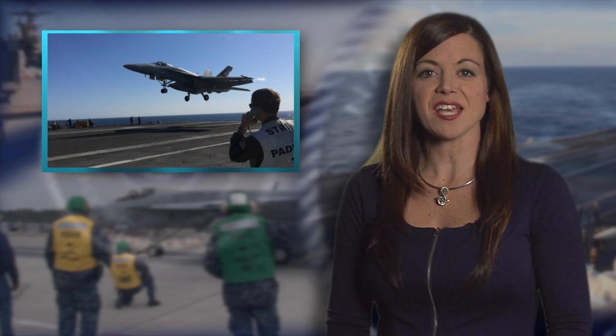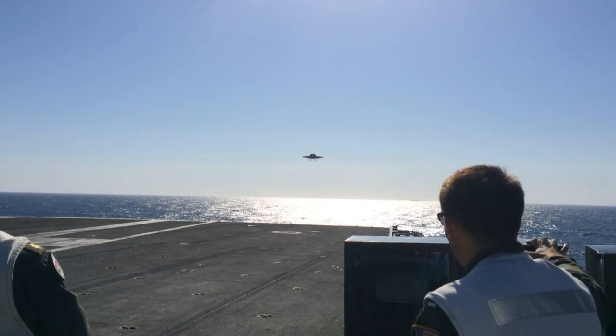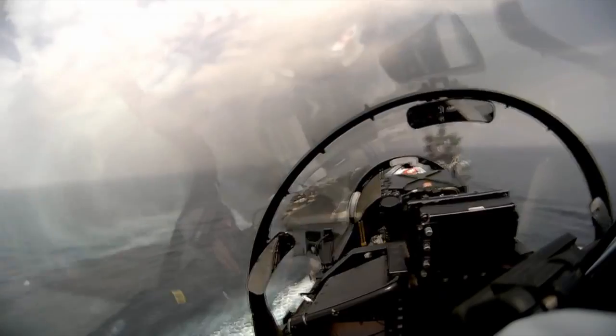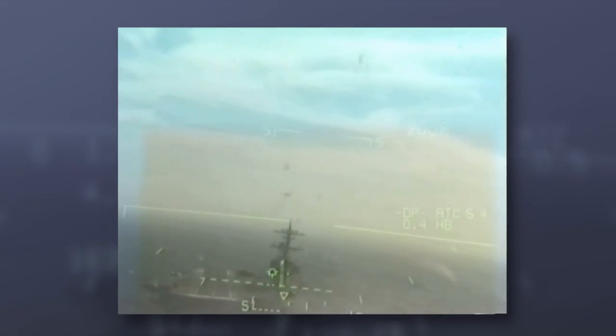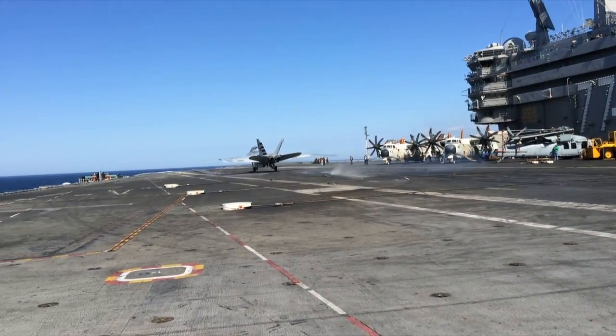Naval test pilots used MAGIC CARPET to safely land on board a carrier at sea. The Maritime Augmented Guidance with Integrated Controls for Carrier Approach and Recovery Precision Enabling Technologies, or MAGIC CARPET, is designed to reduce pilot workload and make landings easier. The system incorporates direct lift control and an improved heads-up display to reduce landing variability and improve carrier touchdown performance, even in adverse conditions.